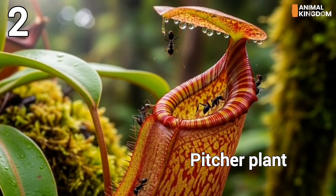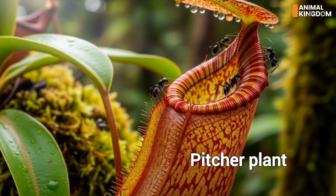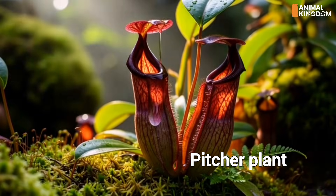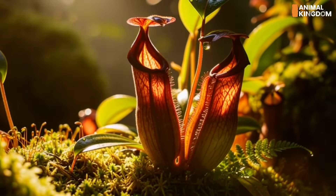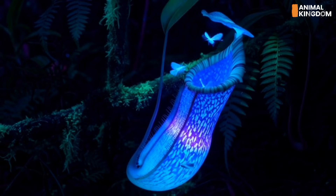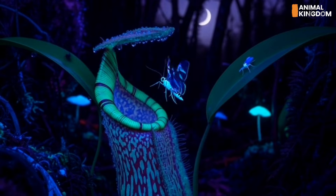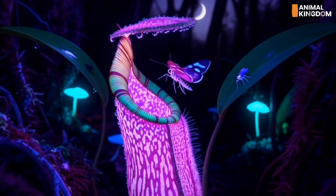Number 2: Pitcher plant, Nepenthes spp. — the hanging traps. From Asia to Australia, Nepenthes plants dangle jug-like traps from their vines. Insects, frogs, and even small mammals can fall prey. The rim is slick, the liquid deadly. Some species even glow in UV light to lure night feeders.